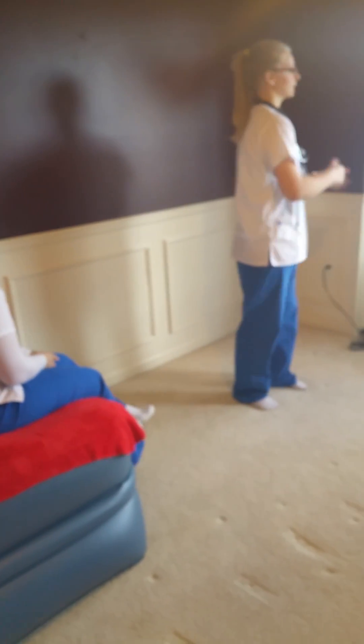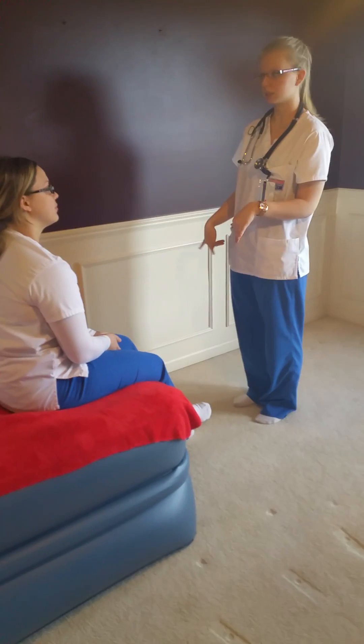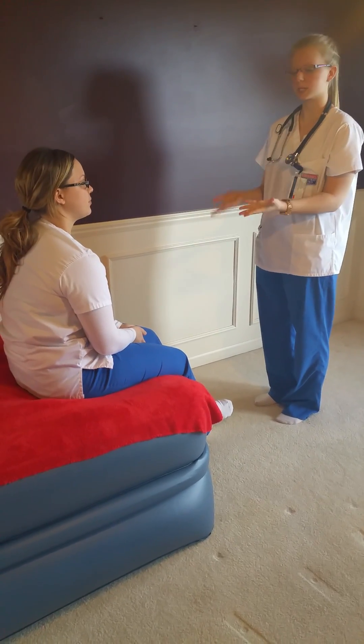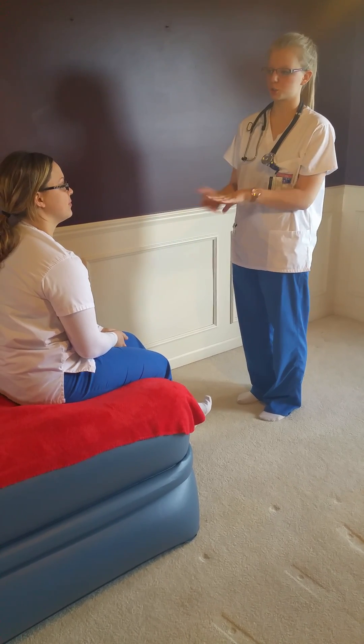I'm going to wash my hands and I'm going to pull the curtain. The patient appears her stated age. She has no obvious signs of illness. She is alert and oriented times four. Her speech is articulate and she has an appropriate mood for the situation.